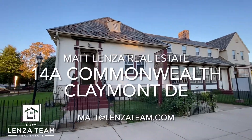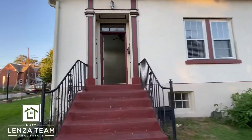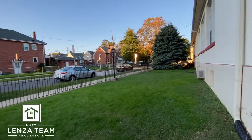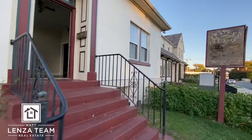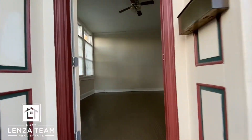Here we are at the newest available spot on Commonwealth, and this one is interesting. It's the only one available now that actually has yard space. You have a fenced-in yard and your own private entrance from the front, and you can also enter in through the building itself.